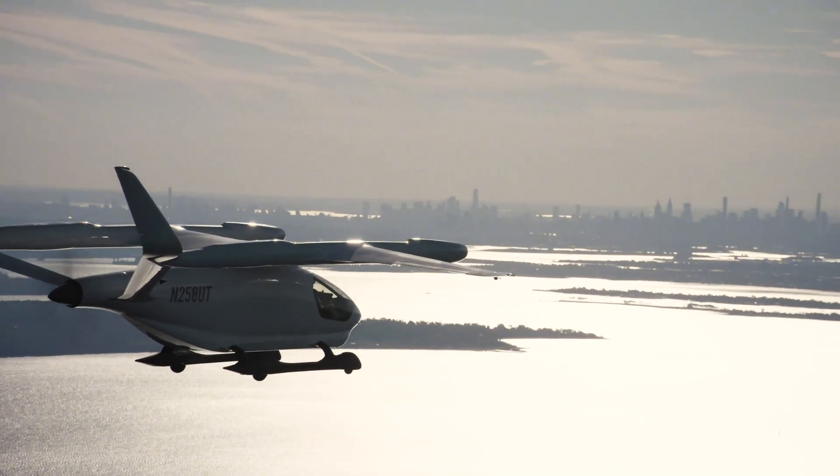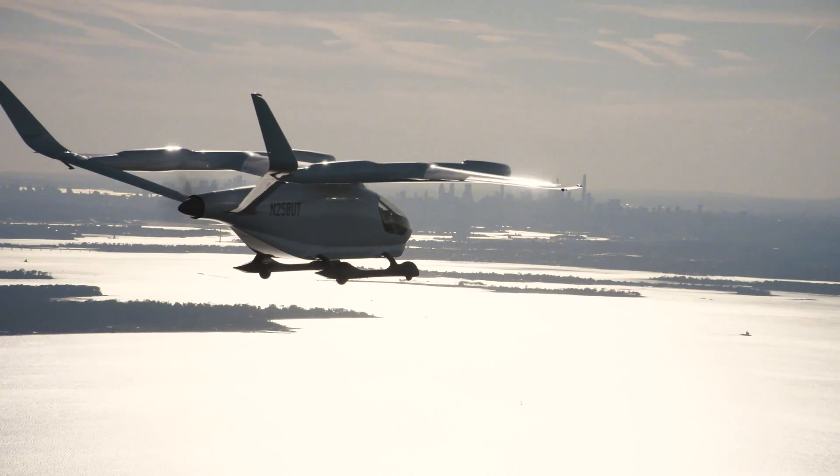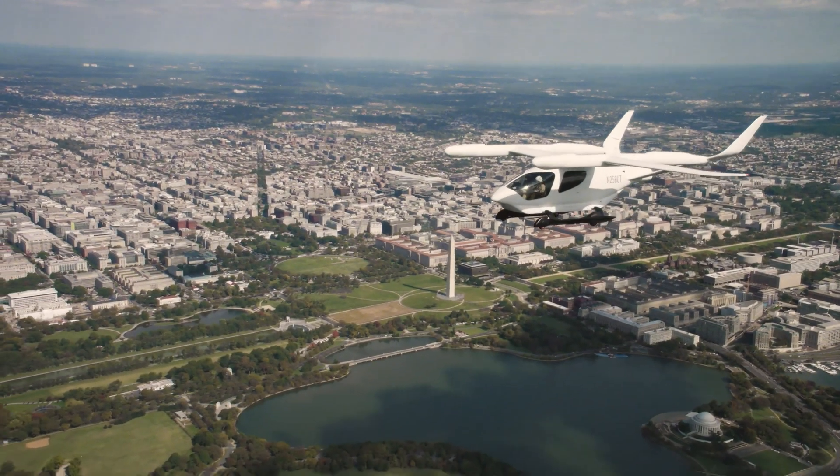We flew through the busiest airspace in the US — the New York airspace — cleared into the Class Bravo, and then through the most restricted airspace, the airspace around Washington DC.